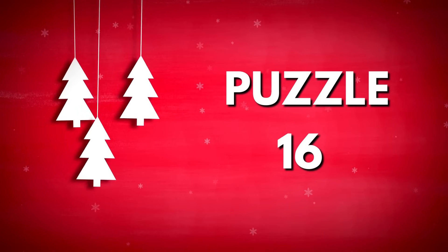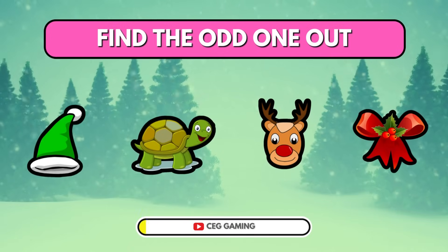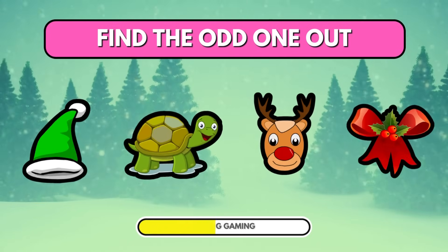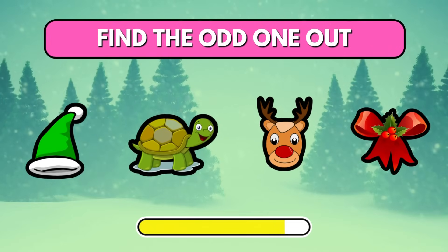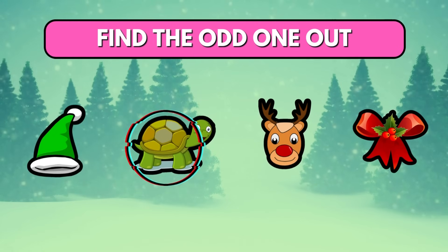Puzzle 16. Pick out the odd one. The turtle is odd, while the others are Christmas-related items.